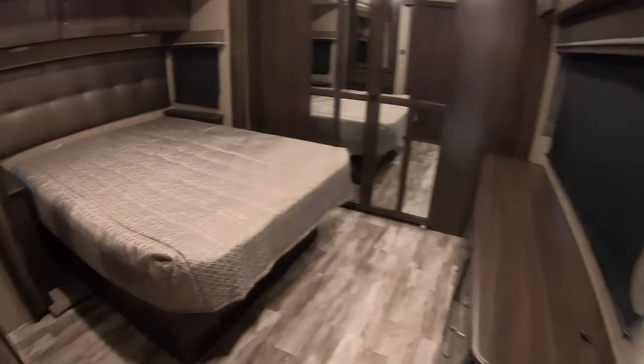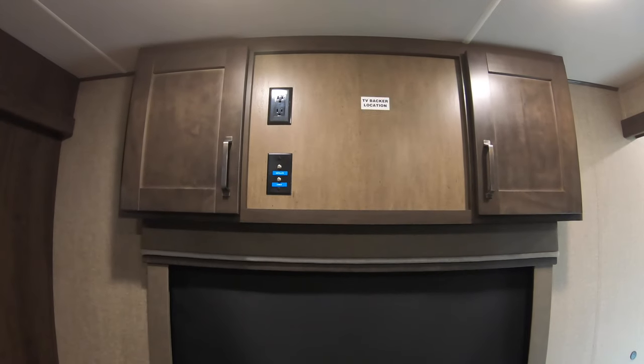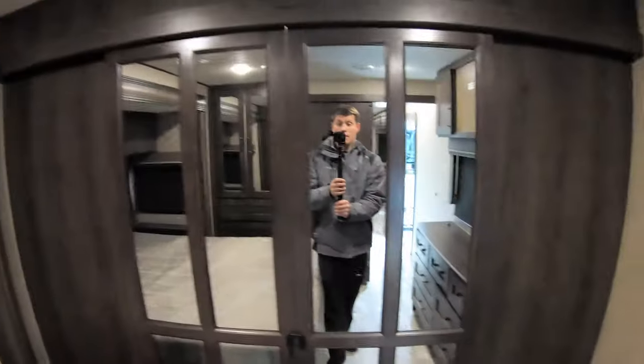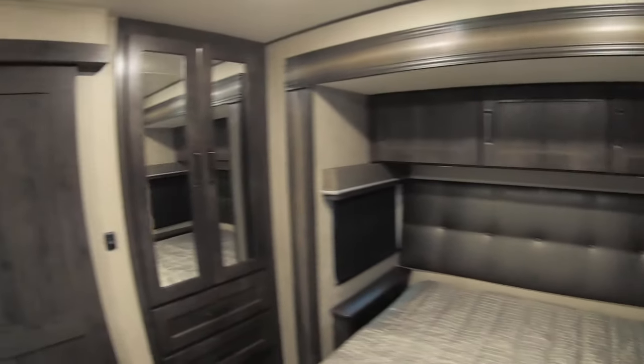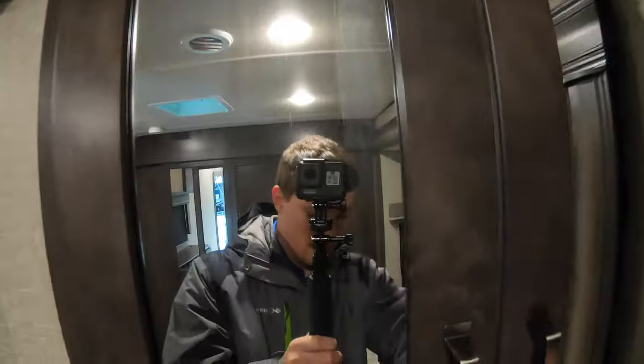Really big slide-out in the bedroom, so that provides a nice walk-around area. Gives you room for a really big dresser. Nice spot for a TV and a window. Wardrobe closet in there and more storage over here for extra hanging clothes. A couple extra drawers. Windows on each side of the bed and reading lights up above.